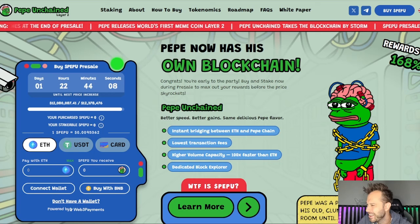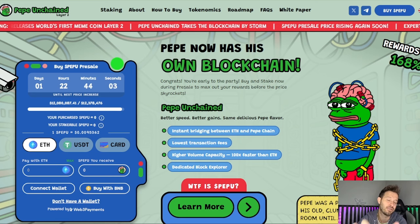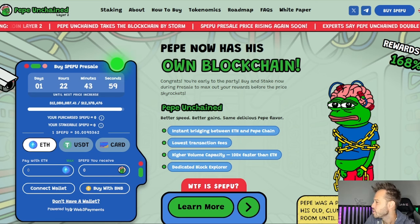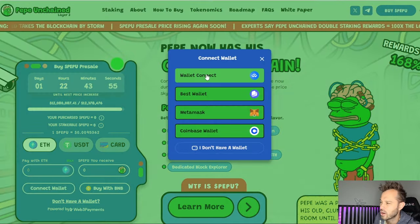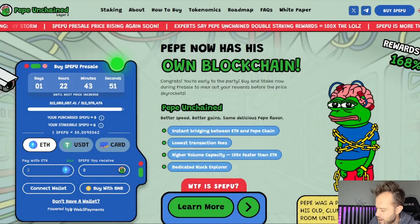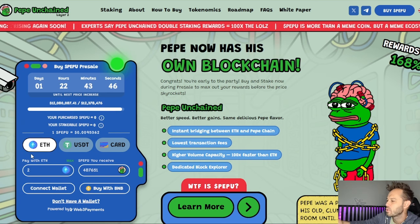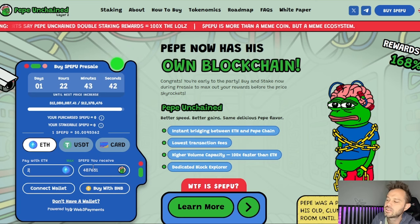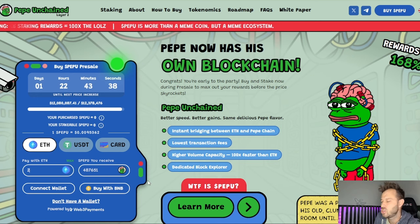I'm Clay. We've got Pepe Unchained on the screen right now. If at any time during this video you find yourself interested in buying, make sure you use that link down in the description below. You're going to pull this website up, and it is very easy to click Connect Wallet. I use Wallet Connect and scan the QR code, but you can use any of those options. You're simply going to make a determination on how much you want to buy — for example, two Ethereum worth — and you're walking away with 487,651 Pepe Unchained tokens.